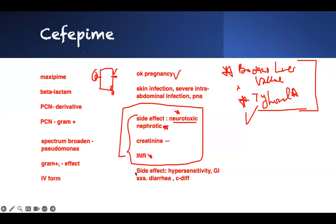This is everything: know which class of drug it is, what it's used for, gram-positive, gram-negative coverage, the side effects, and what you need to teach the patient. Good luck.